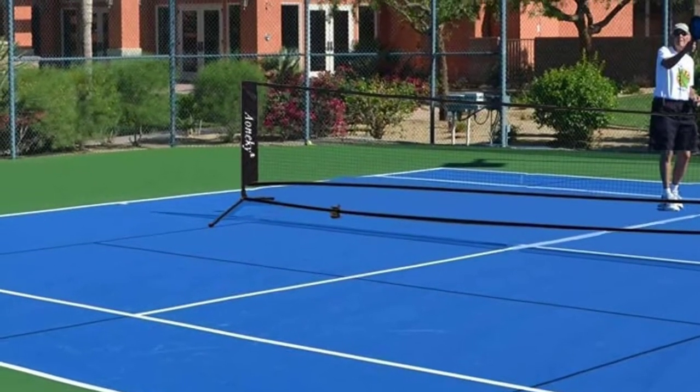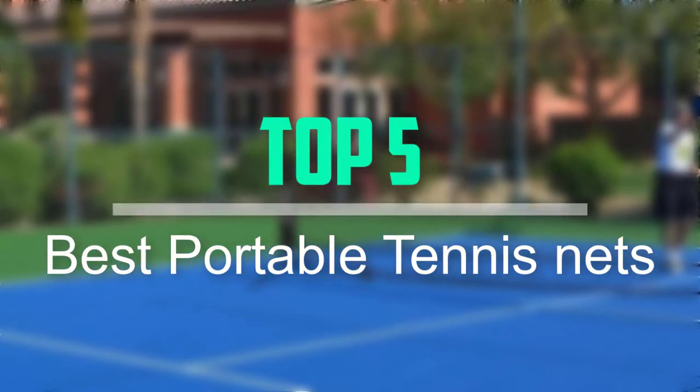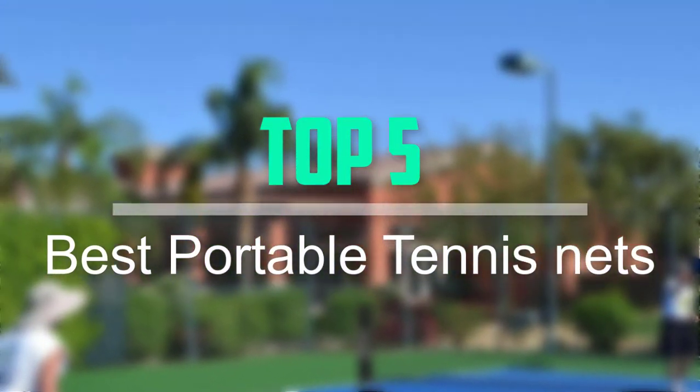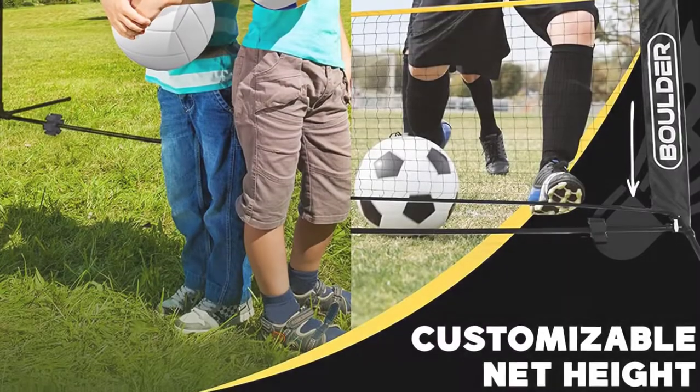Hello everyone, welcome back to our new video. In this video, I will give you more information about the top 5 best portable tennis nets that are available on the market.